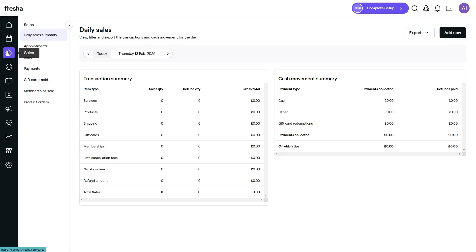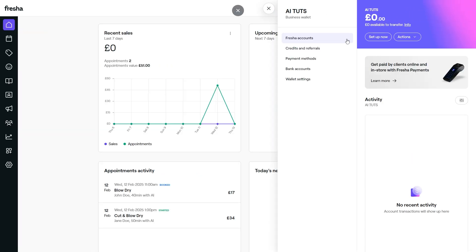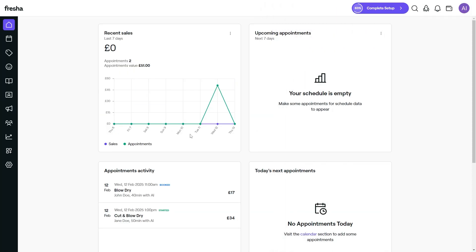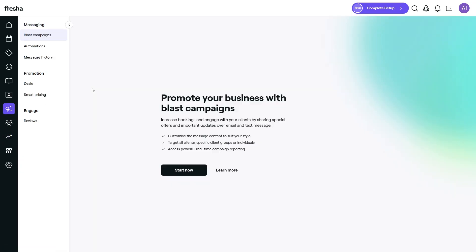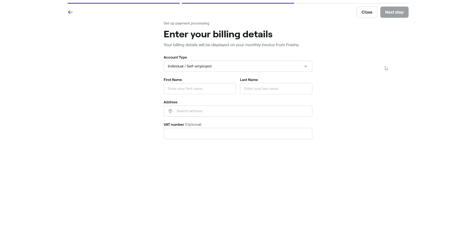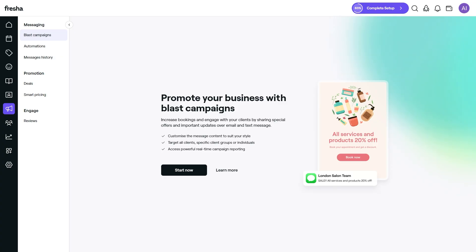Go to the Payments section to connect a payment processor. Fresha supports card payments, deposits, and prepayments. Enabling deposits is a great way to secure bookings and minimize cancellations. For in-person payments, you can use Fresha's point-of-sale system. Once you've had a few bookings, check out the Reports tab — Fresha's analytics provide insights into your revenue, popular services, and customer retention rates, helping you identify trends and make data-driven decisions. Finally, don't forget to explore Fresha's marketing tools. You can create automated email and SMS campaigns to promote discounts, send thank-you messages, or remind clients of upcoming appointments — a fantastic way to stay connected with your customers and boost loyalty.